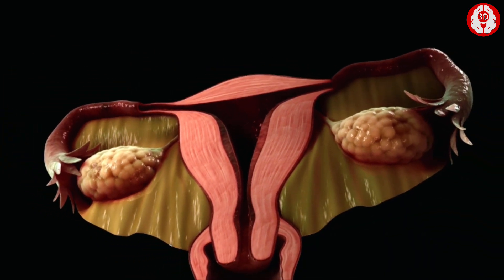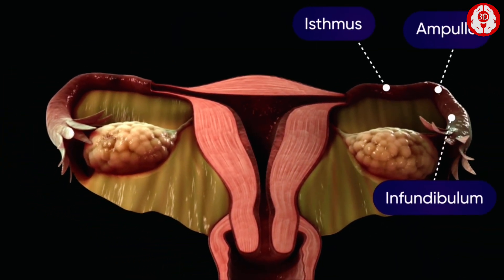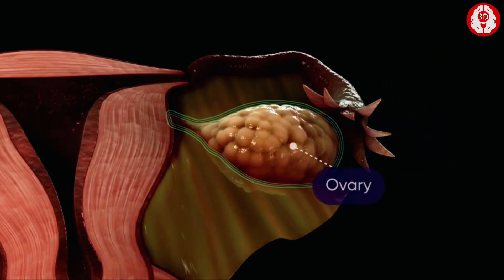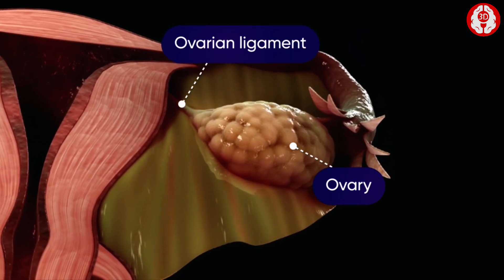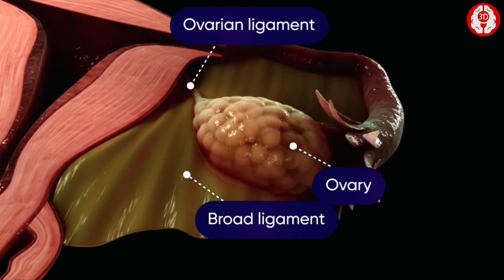On either side of the uterus are the fallopian tubes. They extend from the upper side of the uterus and lead to the ovaries. The ovaries are oval-shaped and are attached to the upper part of the uterus by the ovarian ligament, and behind it is located the broad ligament.